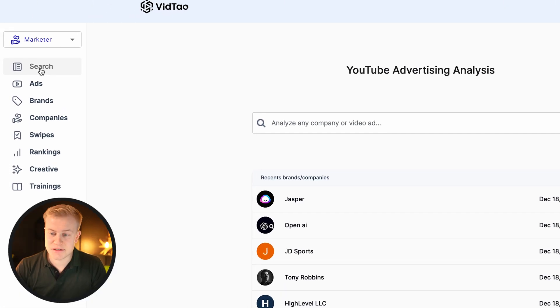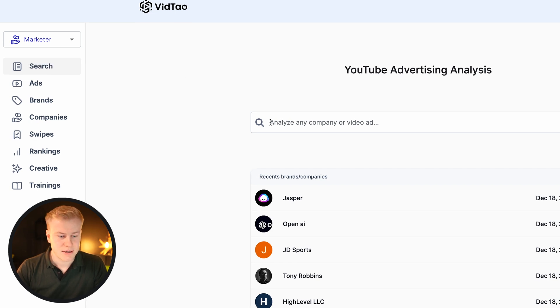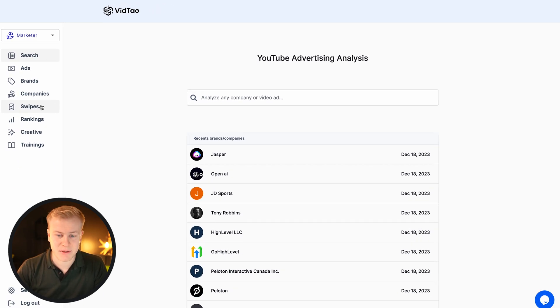If you're a funnel builder, freelancer, agency owner, or designer, you can see how this is valuable to find the right brands. There are a couple of tabs — this is free by the way — and then there's a paid version. You can search for something for free. I signed up to the paid plan as I always do to get the most out of it.